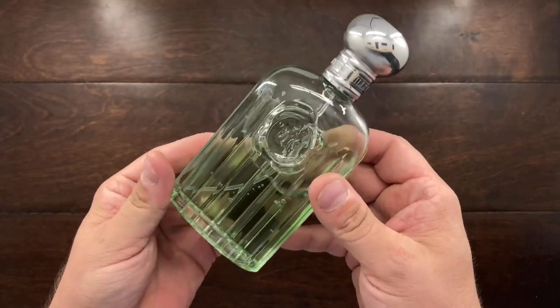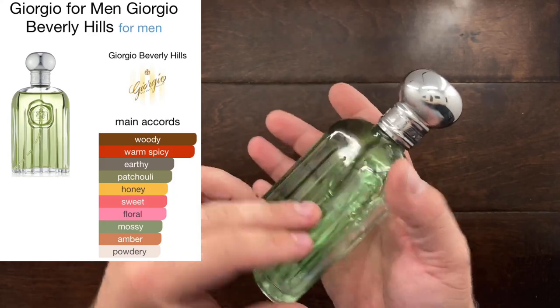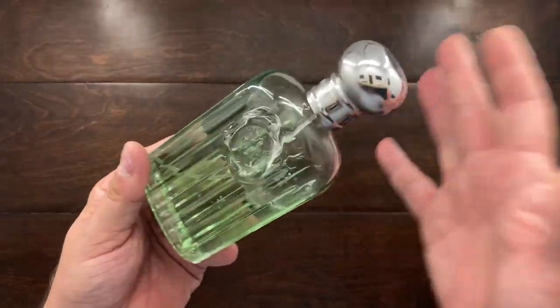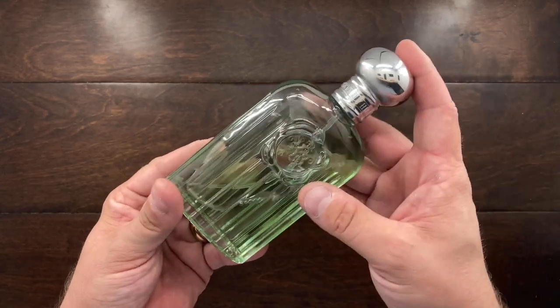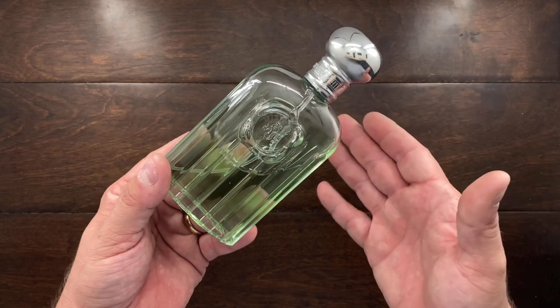The next one is actually one of my personal favorites — this is Giorgio Beverly Hills for Men. This is a great fragrance. Very grassy, very green, but still at the same time bright and airy. You can see that I've used that one quite a bit.